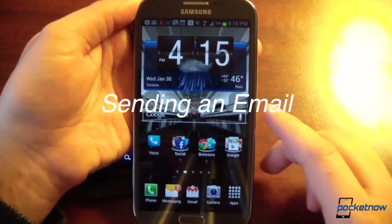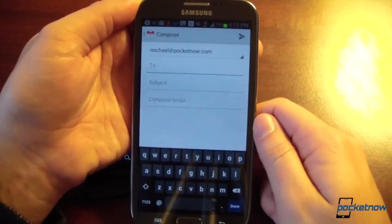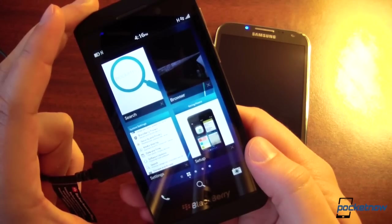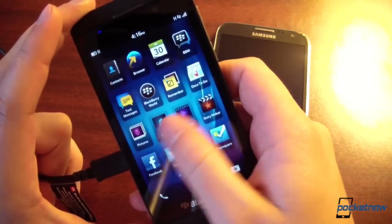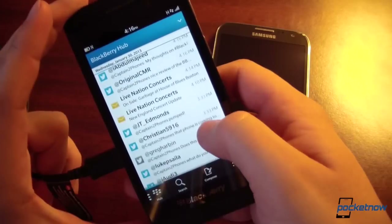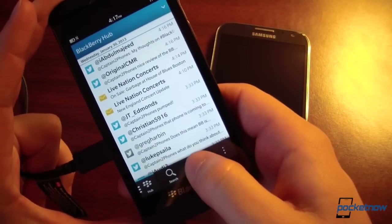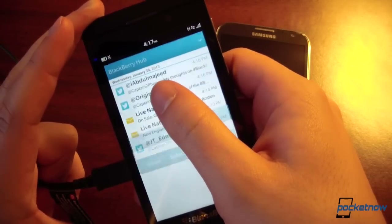Let's say you want to send an email. On Android, you hop into the Gmail app — that's fairly standard. On BlackBerry, you might think it's the same, but you don't go to the app tray for email. Instead, you swipe left into the Hub, where your recent messages are. You can choose which mailbox to use and where to compose, or more easily, just hit compose at the bottom and choose which application to use to send your email.